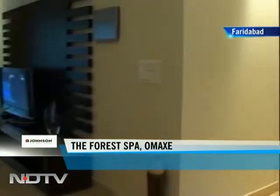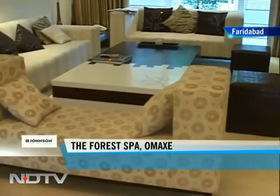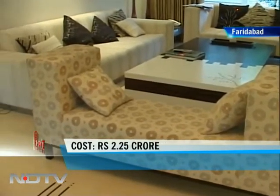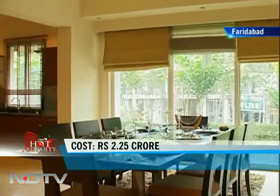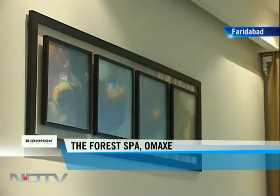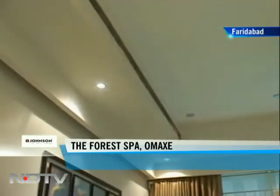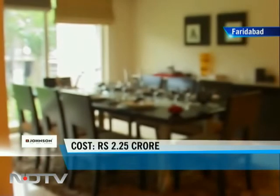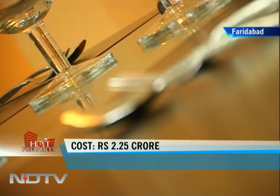The foyer opens up into the dining space on the left and the living space on the right. This entire space comes with Italian marble on the floor. The builders will provide plastic emulsion paint on the walls here. The movable furniture along with the accessories is not part of the standard amenities on offer.